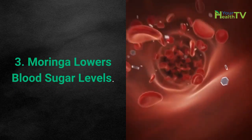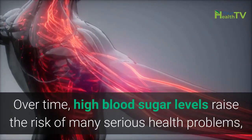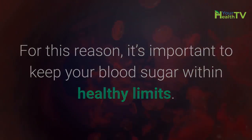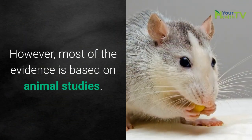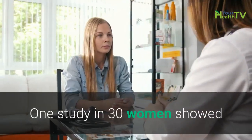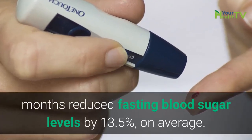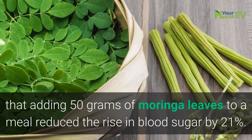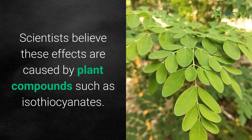Number 3: Moringa lowers blood sugar levels. High blood sugar can be a serious health problem — in fact, it's the main characteristic of diabetes. Over time, high blood sugar levels raise the risk of many serious health problems, including heart disease. Several studies have shown that Moringa oleifera may help lower blood sugar levels. However, most of the evidence is based on animal studies, and only a few human-based studies exist, generally of low quality. One study in 30 women showed that taking 7 grams of Moringa leaf powder every day for 3 months reduced fasting blood sugar levels by 13.5% on average. Another small study in 6 people with diabetes found that adding 50 grams of Moringa leaves to a meal reduced the rise in blood sugar by 21%. Scientists believe these effects are caused by plant compounds such as isothiocyanates.